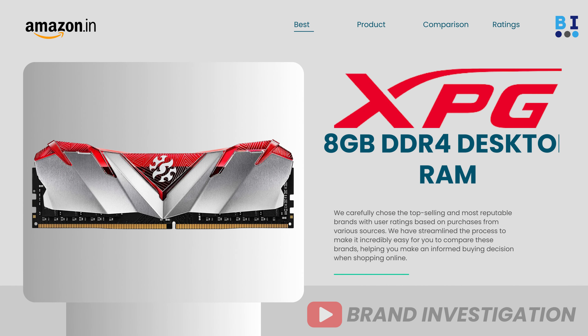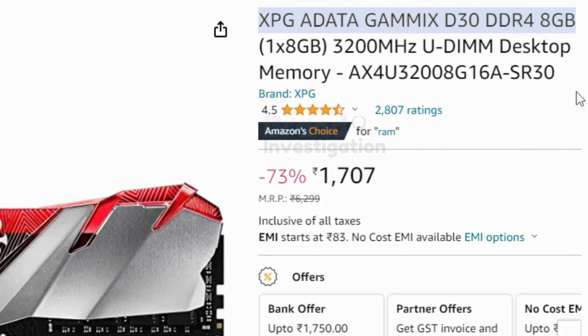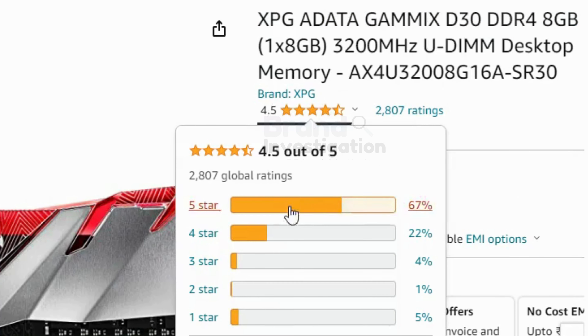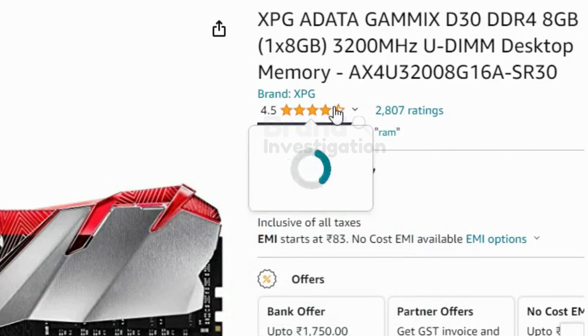The third brand is XPG 8GB DDR4 RAM Desktop. It is having 3200 MHz. 72% of people have given a 5-star rating on this product. There are a total of 2,807 ratings on this product. Mostly there are positive reviews on this product.